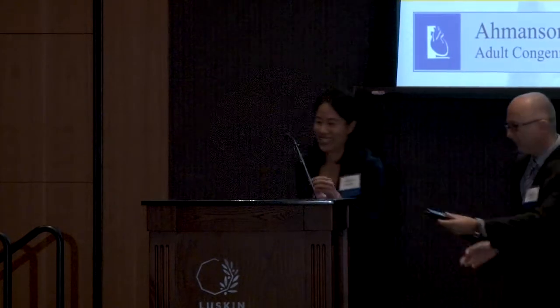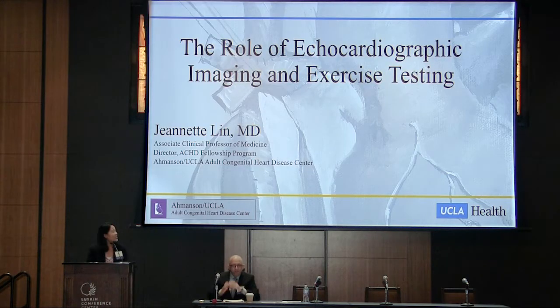She's been a great mentor, colleague, and friend. Thank you, Dr. Lynn. Thank you, Dr. Lurie. For the next 15 minutes or so, I'm going to be covering what echocardiographic imaging and exercise testing tells us about patients with Fontan palliation.